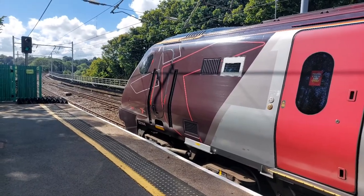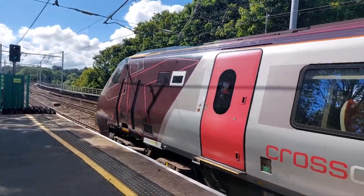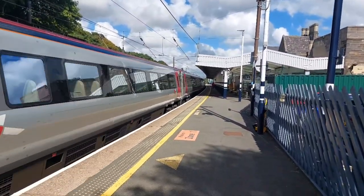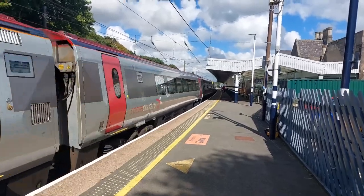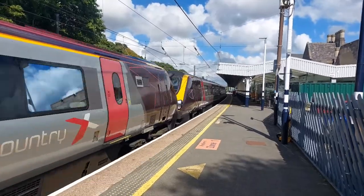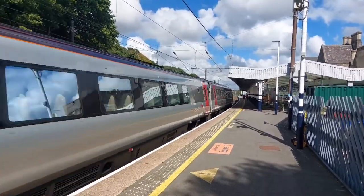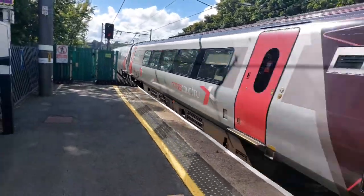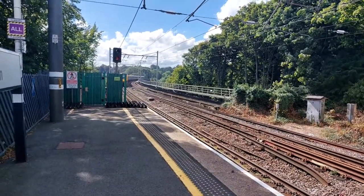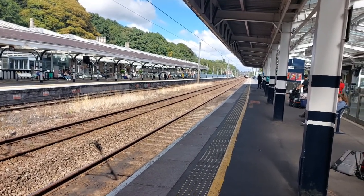Here we have class 221, unit 221-14, and class 220, unit 220-12, with 1V62 from Edinburgh to Bristol Temple Meads. It's an eight-car Super Voyager and Voyager combination — eight coaches altogether.